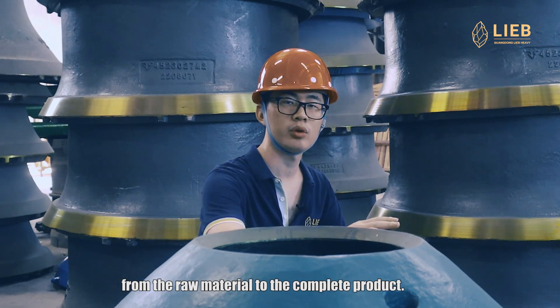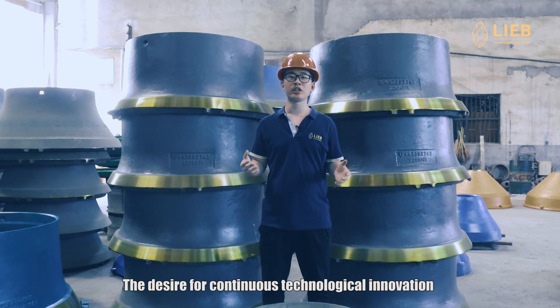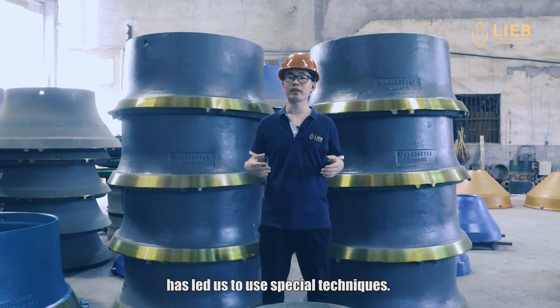From the raw material to the complete product, the desire for continuous technological innovation has led us to use special techniques.